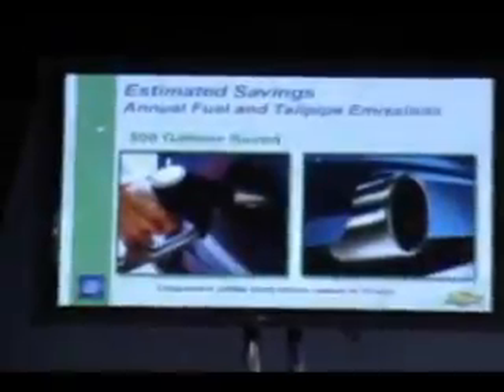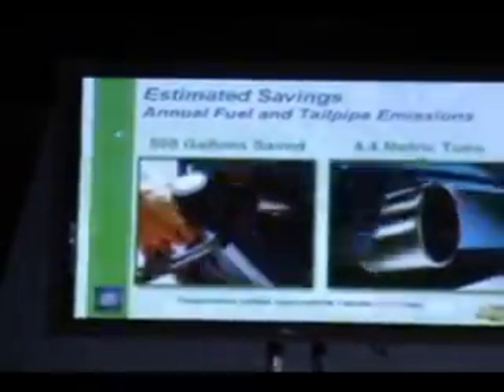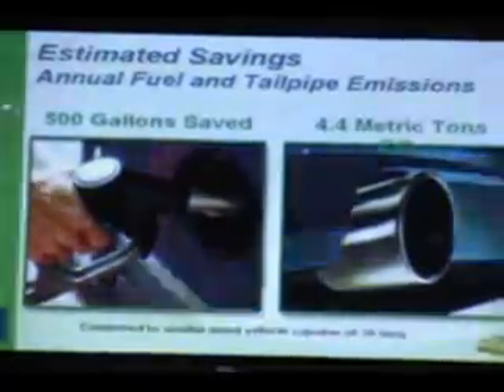This is very topical, particularly with the price of gasoline today, and it should be noted as a big benefit of the E-Flex system. Some of the metrics we're still tracking show that, vis-à-vis a conventional small car, we're anticipating that the E-Flex vehicle driving 15,000 miles a year can save 500 gallons of fuel — and associated with that is the elimination of 4.4 metric tons of CO2 at the tailpipe.